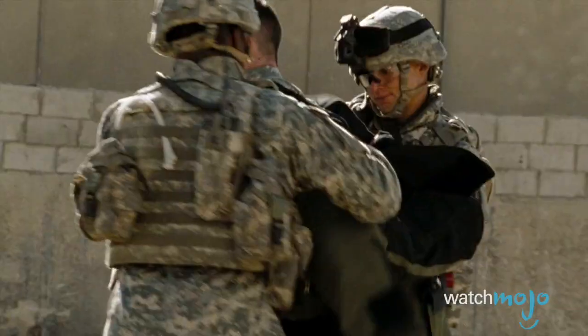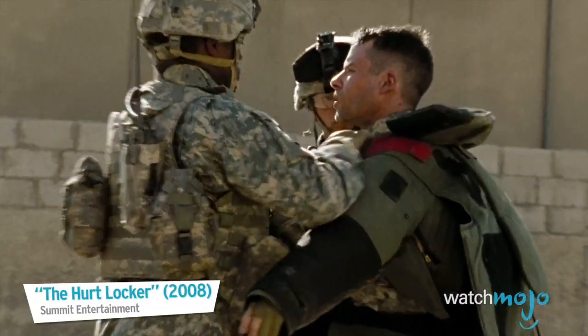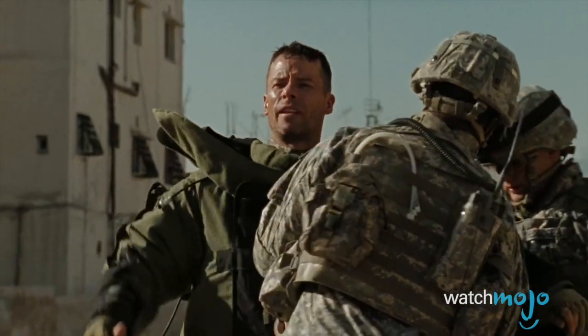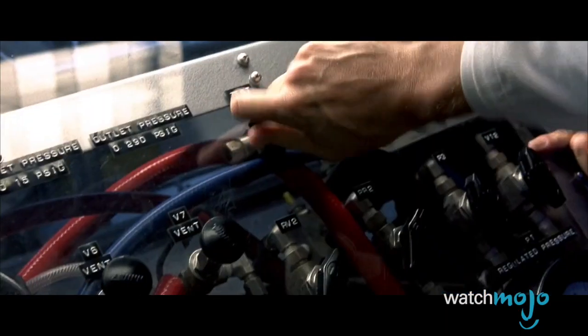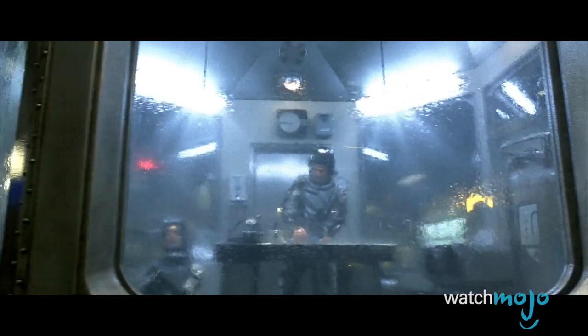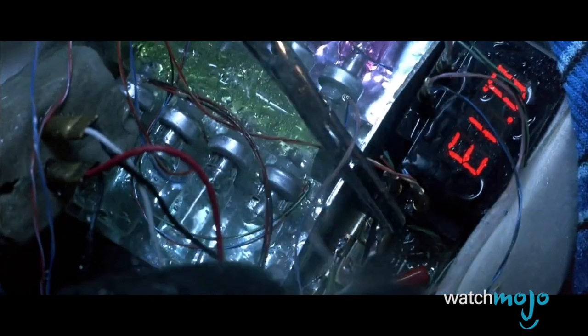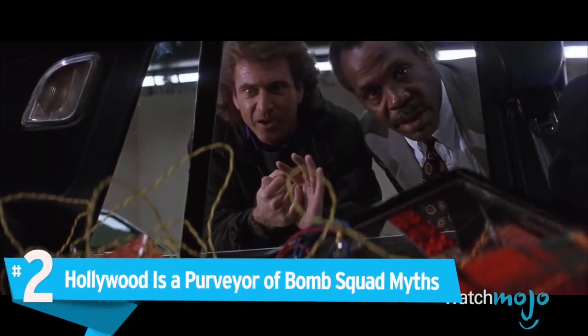While protective suits do exist for technicians to execute physical inspections, distance is key. Modern wheelbarrows are often equipped with tools that allow bomb techs to use high-pressure jets of water or acid to remotely dismantle bombs. Of course, before they go trying to drown or melt every suspicious package they find, they'll often use a portable x-ray device to get a look inside.